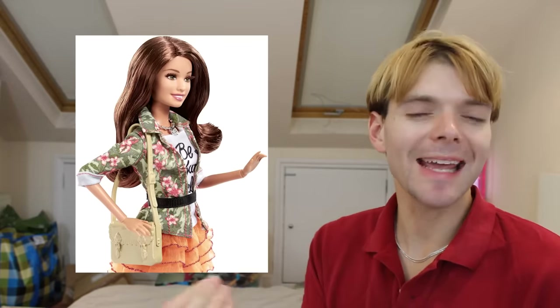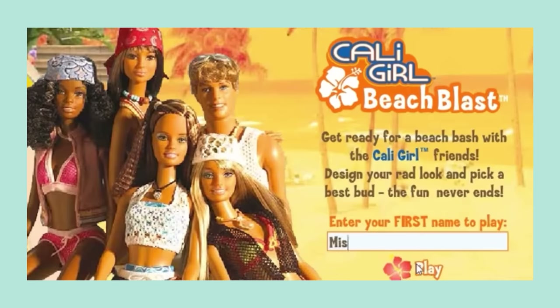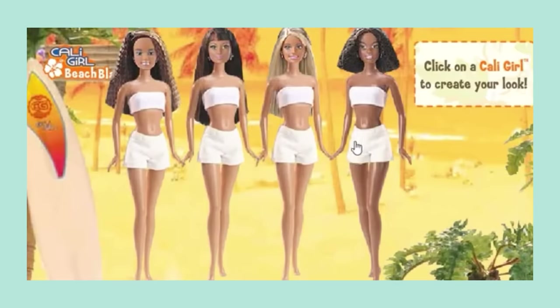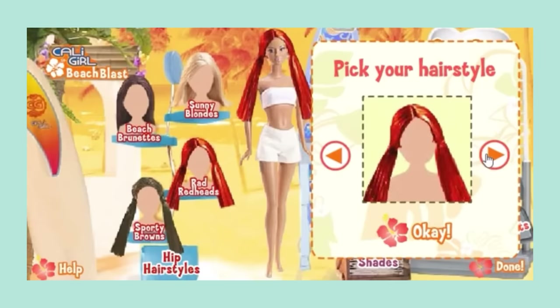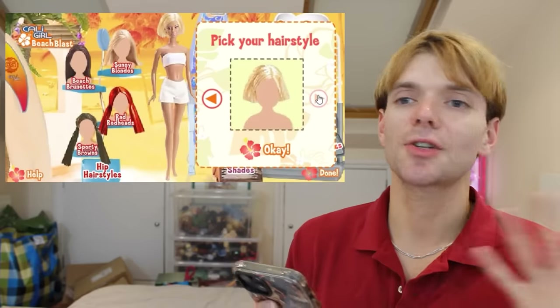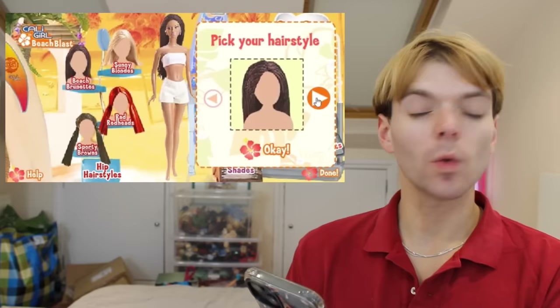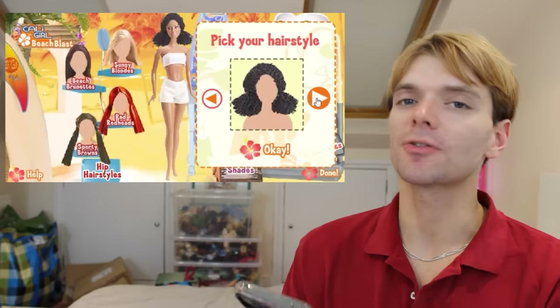But what is Teresa like? What is her personality? In the Barbie Cali Girl Beach Blast online game, Teresa describes herself saying: 'My gang tells me I'm thoughtful and generous. I really like helping a friend with a problem, or a stray pet that needs a home. My saying is care about others as much as yourself.' Can Teresa be my life coach? A love for baking and science also seem to be common characteristics of Teresa.